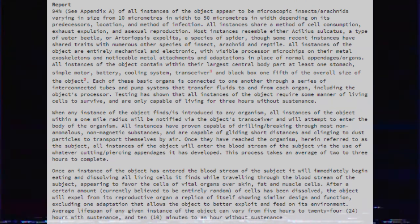Once an instance of the object has entered the bloodstream of the subject, it will immediately begin eating and dissolving all living cells it finds while traveling through the bloodstream, appearing to favor the cells of vital organs over skin, fat, and muscle cells. After a certain amount — currently believed to be entirely random — of cells that have been dissolved, the object will expel from its reproductive organs a replica of itself showing similar design and function, excluding one adaptation that allows the object to better exploit and feed on its environment. Average lifespan of any given instance can vary from 5 hours to 24 hours with sustenance and 10 minutes to an hour without sustenance.